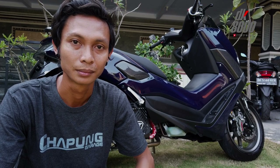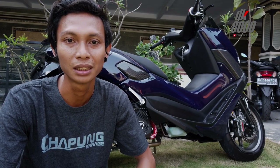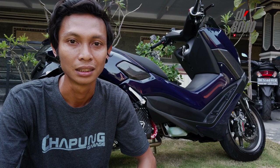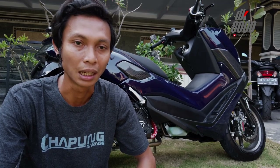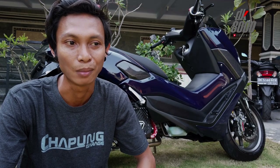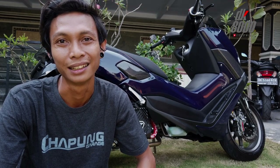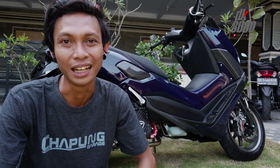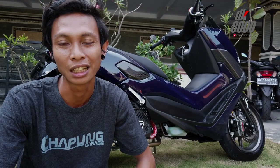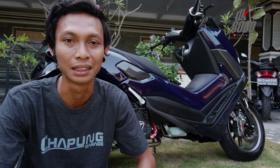Kalau dari sisi budget, kita standar lah. Kita main dari kelas menengah ada, yang istimewa juga bisa. Balik tergantung dana yang disiapkan. Budget dari pemilik kayak gimana, kita bisa menyesuaikan. Jadi kita enggak terlalu mahal dibilang.